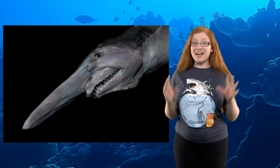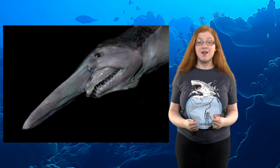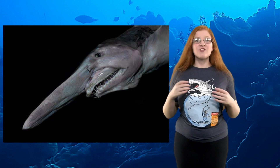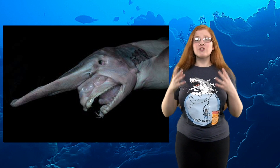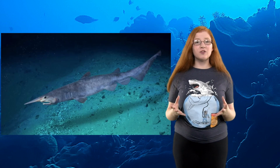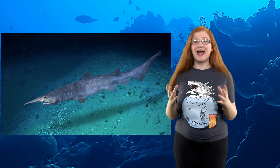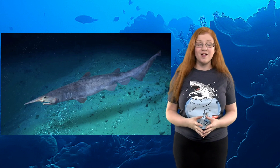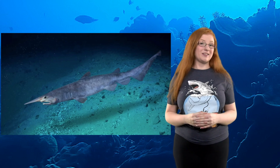Number 2: The goblin shark definitely belongs on the most unique sharks list. They keep their jaws folded back at around eye level, but once prey comes along, they unfold their jaw and bite, while using their tongue to suck prey further into their mouth. They also have shovel-like snouts and a pink and blue coloration, due to their capillaries being so close to the surface of their skin that you can see them. They're found all around the world at depths below 820 feet.